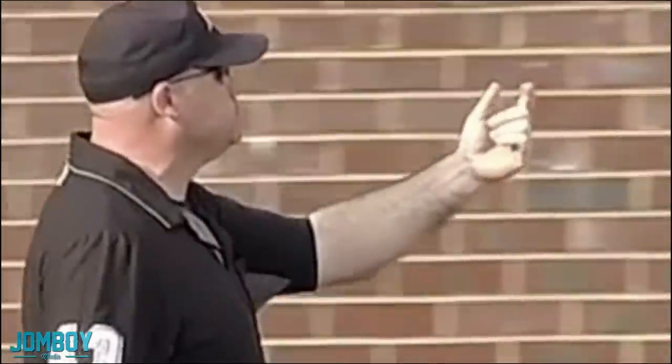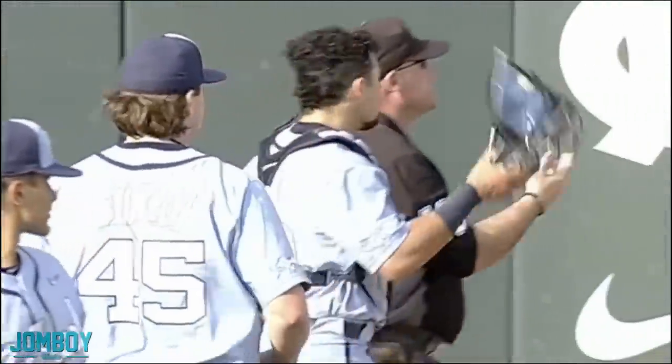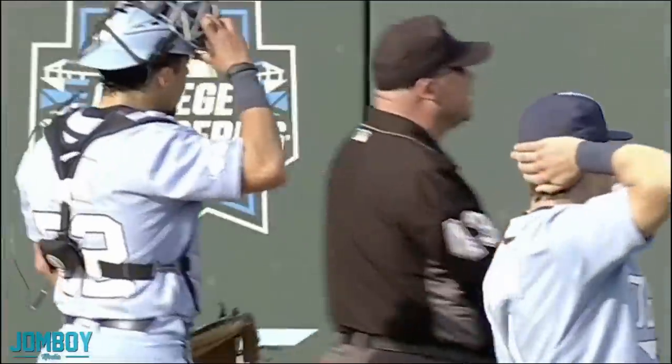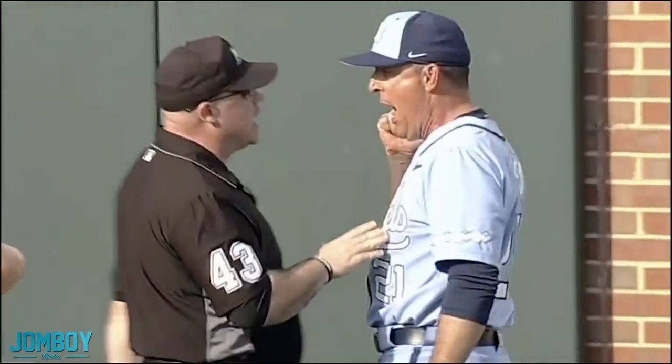They say he's safe. They say he blocked the plate. The umpire says come here, I'll tell you about it. Coach comes out — I believe his name is Scott Forbes. And look at that, that umpire just ran into a buzzsaw of a man. You're about to hear it.